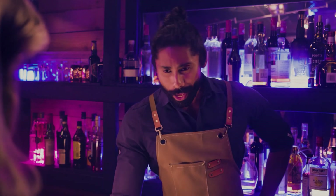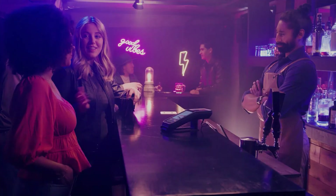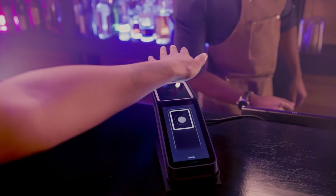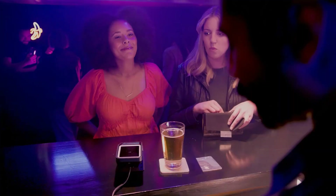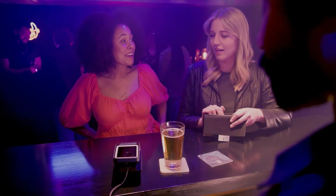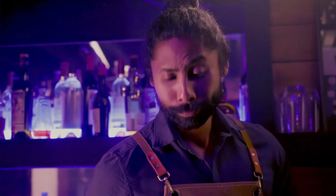Amazon plans to expand this service to other retailers, stadiums, and office buildings — making everyday activities like paying at a store, presenting a loyalty card, or entering a location more effortless and convenient. Experience the future of contactless identity with Amazon One.